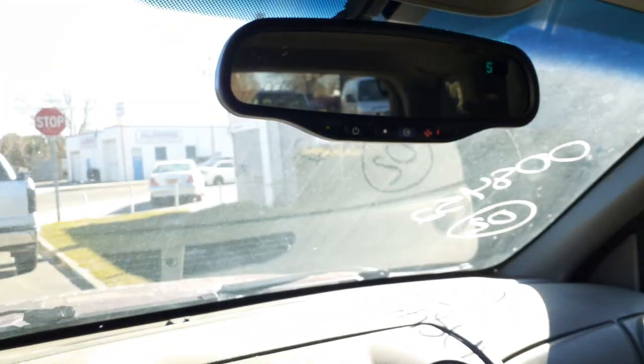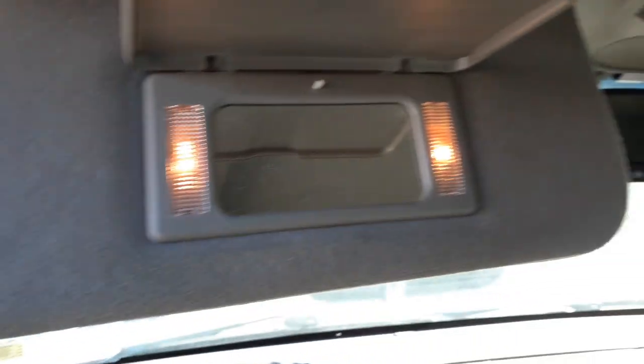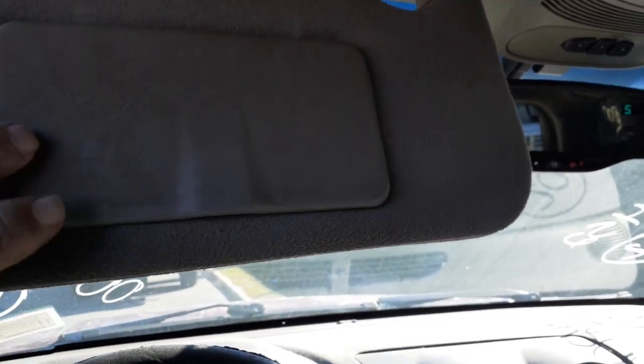Inside rear view — it's got OnStar and compass, as you can see. Here's your sun visors, left and right, both the same gray cloth. Light slider.